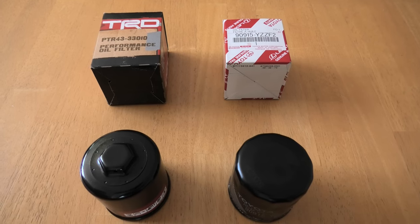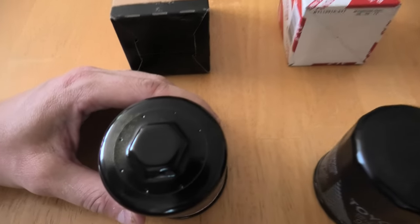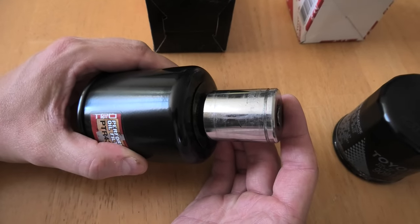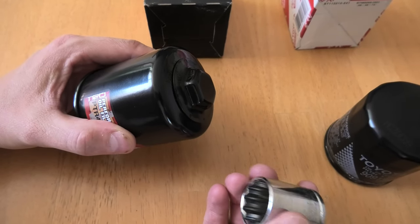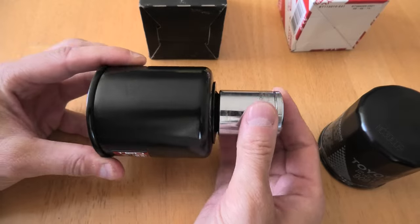Let's take a look at the filters. One thing I like about the TRD is that it has a nut on the top — you can use a 25mm socket to remove the filter in case it has been over-tightened during installation. This does happen and can become a real problem, so having this nut is an excellent addition, and you won't need to use an oil filter wrench.